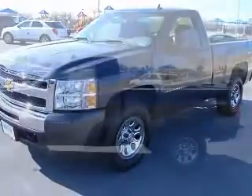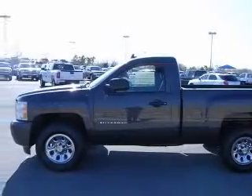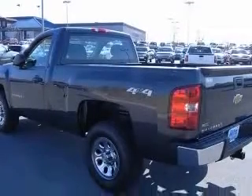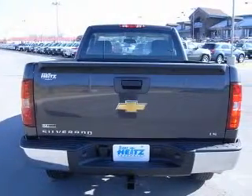This vehicle has a taupe grey metallic exterior and includes the following options: 4-wheel ABS brakes, air conditioning, clock, AM/FM radio, daytime running lights, and dusk-sensing headlights.